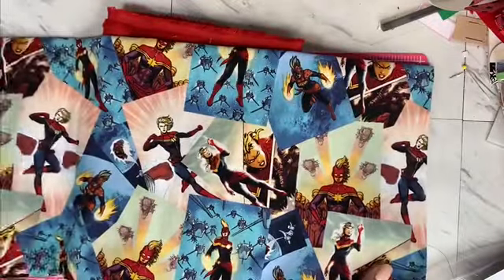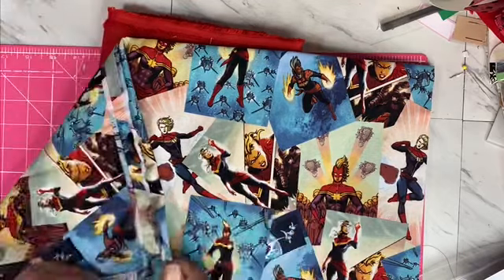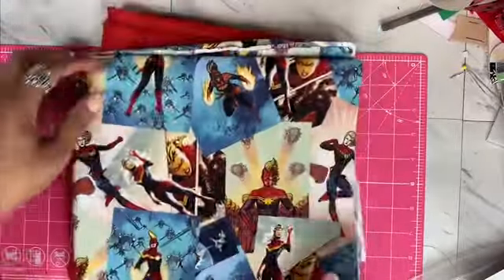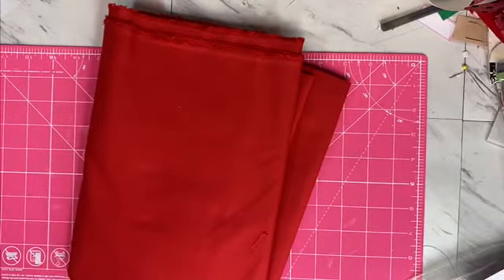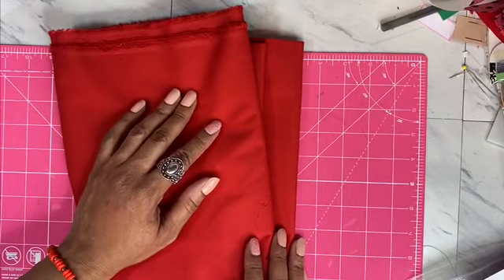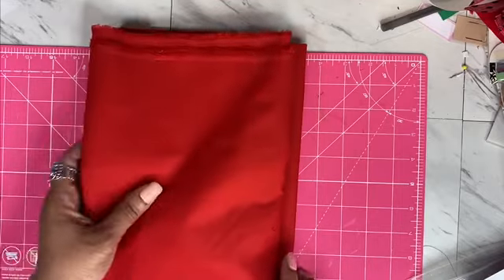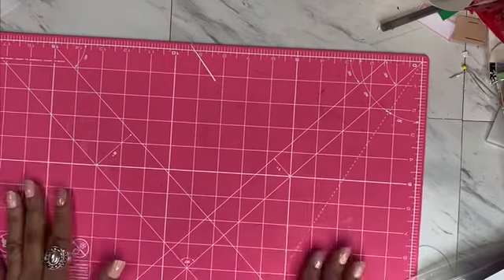Then I got some Captain Marvel fabric from the Marvel Comics for my little kings and queens — for my kiddos. I got a little kitty fabric for them as well, and I might have taken the whole end of the bolt for that too. Then I have some plain red — red is my favorite color. Most of the masks I'm about to make are red, and I may also do a bonnet or two. This was really cheap — only about $1.99 a yard.